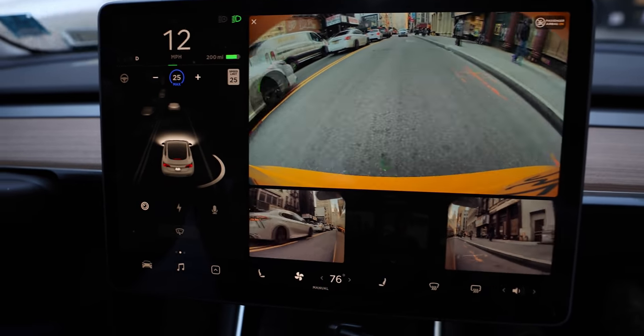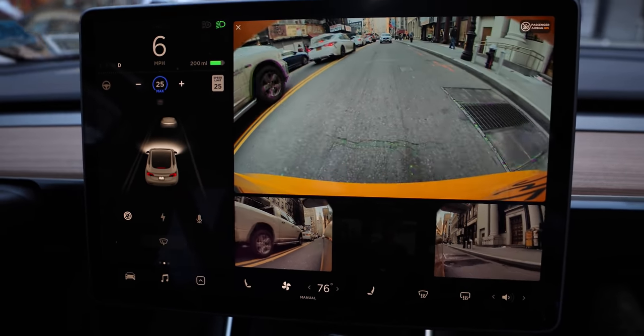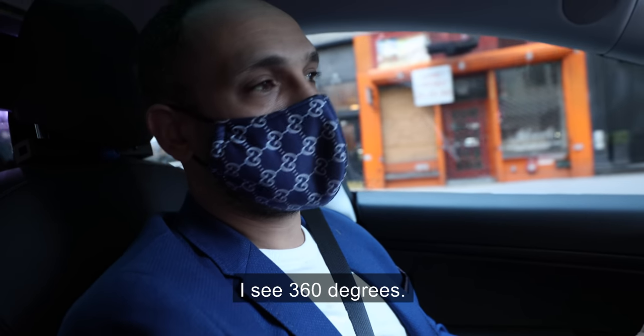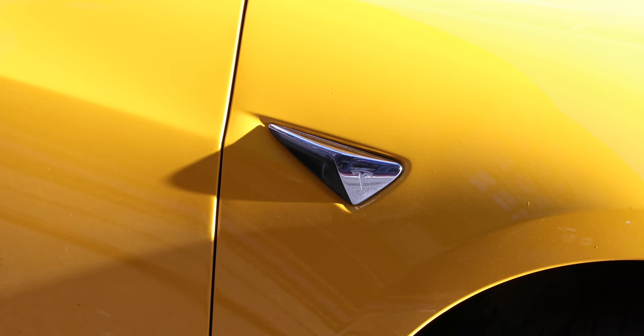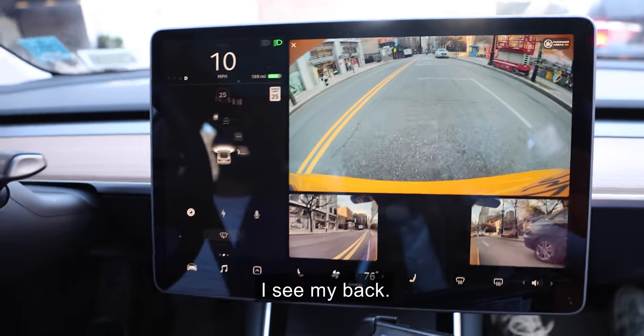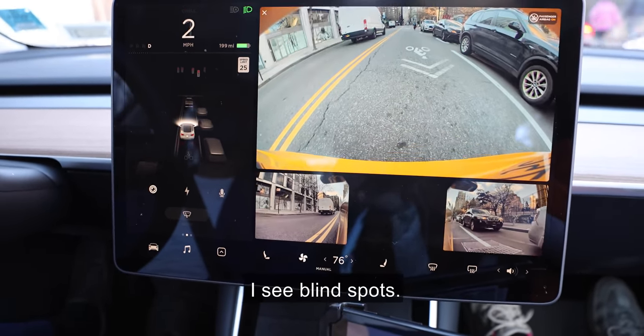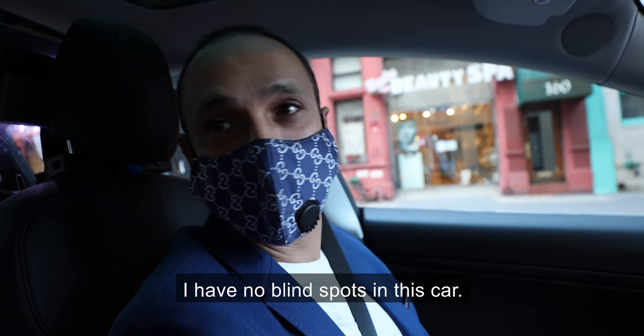Rami tells me he enjoys having the cameras activated. It's something you don't really find in other taxi cabs. "I see 360 degrees. I see my back, I see my other back. I see blind spots. And I have no blind spots in this car."